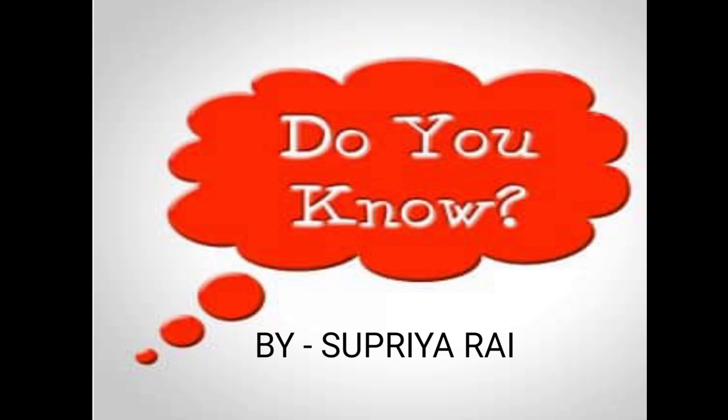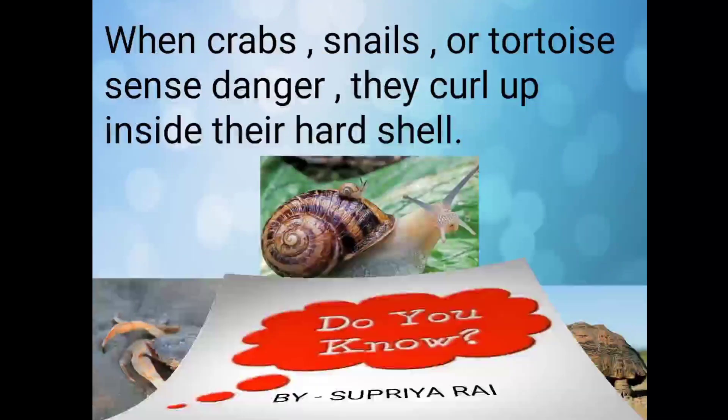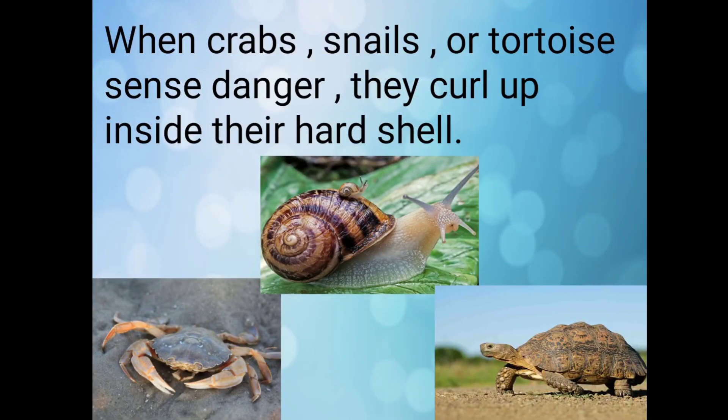Hello everyone, myself Supriya Rai. In this video we will learn about some facts related to animals. After watching this video, you will tell me how many of the facts you already knew and how many you learned after watching this video. Let's move towards the video.